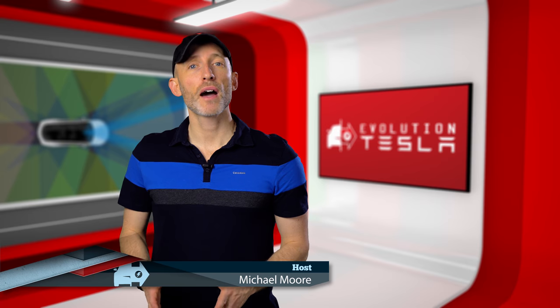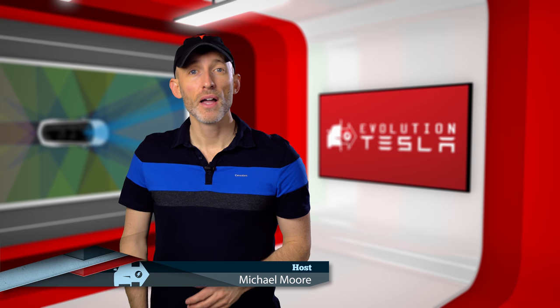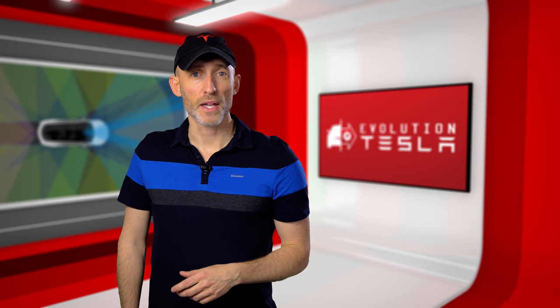Hey everyone, Michael here with Evolution Tesla. On this channel, we're going to be covering one of the most unique and exciting reasons to own a Tesla vehicle. Not only are Teslas incredibly fun, practical, and eco-friendly, but they get even better with time with regular, free, over-the-air updates.